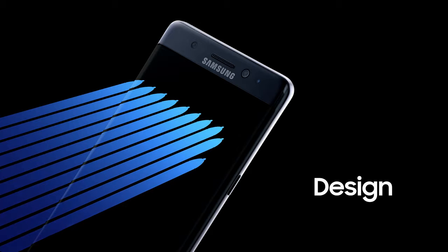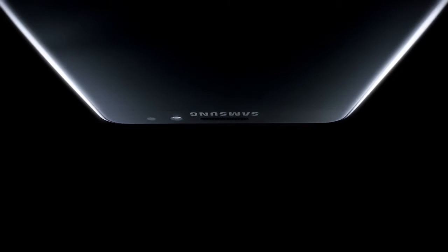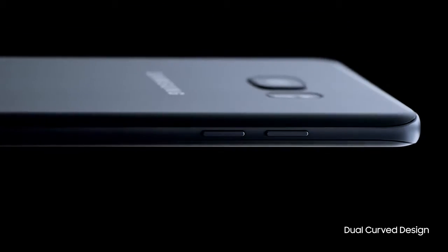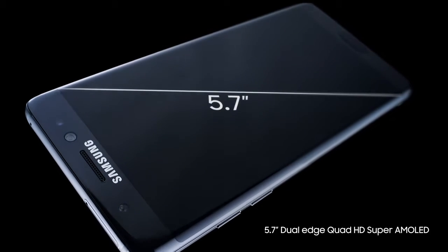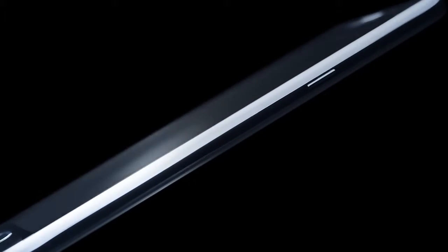This is a phone that becomes part of who you are. So we haven't just given you one curved display for a more comfortable grip — we've given you two. With the first-ever Note with a stunning 5.7-inch dual-curved screen, so it feels as good as it looks in the palm of your hand.